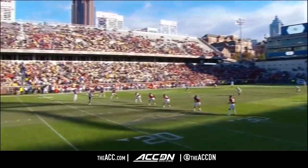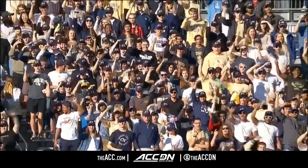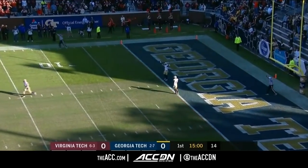John Parker Romo will kick it off for Virginia Tech. Wanya Thomas, Tobias Oliver back to receive for the Yellow Jackets. And this game will begin first and ten.